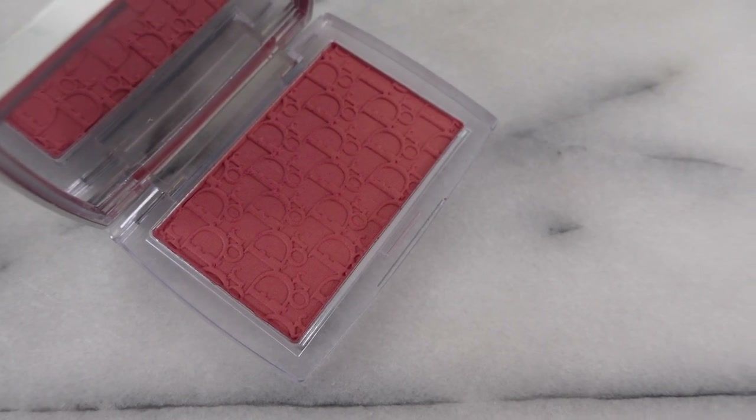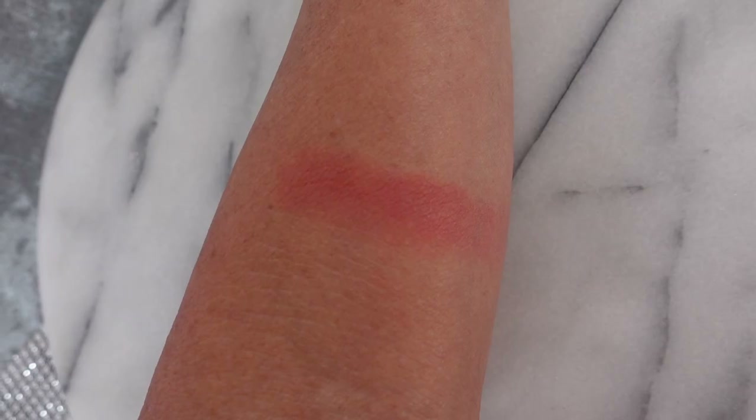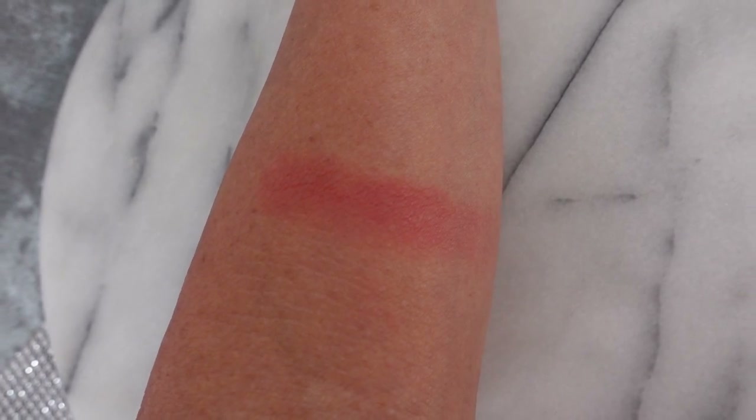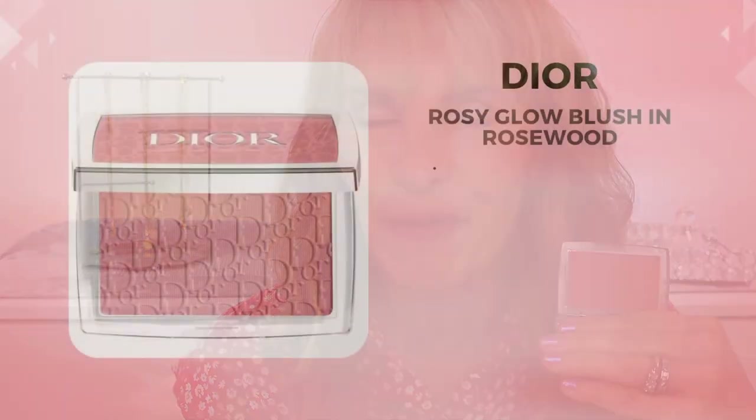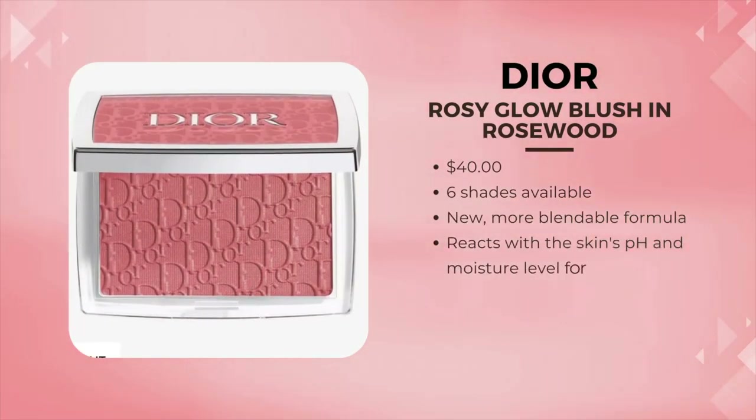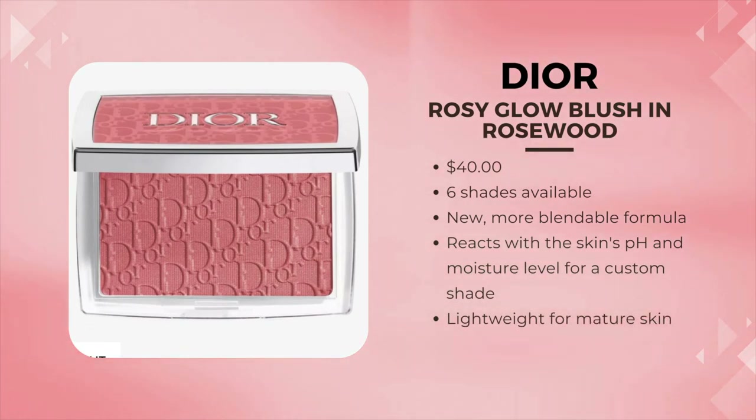Let's start off today with my priciest blush — it's the Dior Rosy Glow. This is their brand new shade Rosewood. I love how light this feels. It doesn't feel like a powder at all. It adjusts to your own skin tone and I'm just in love with it. Now trust me, I'm looking for a dupe, but it is just so worth it to me because I think it will last a very long time. I seem to apply so little of it.